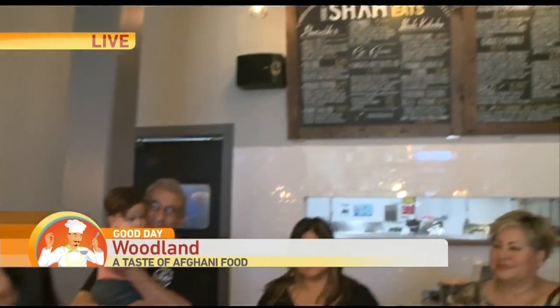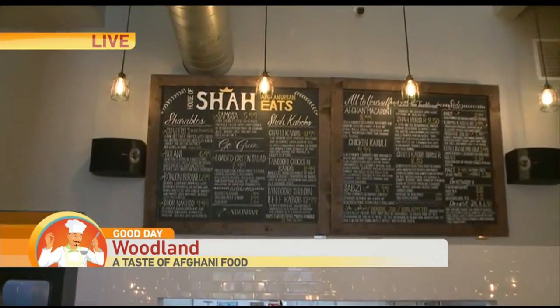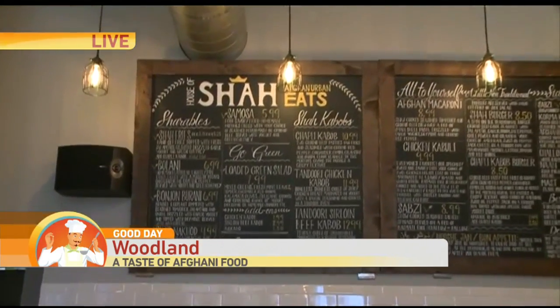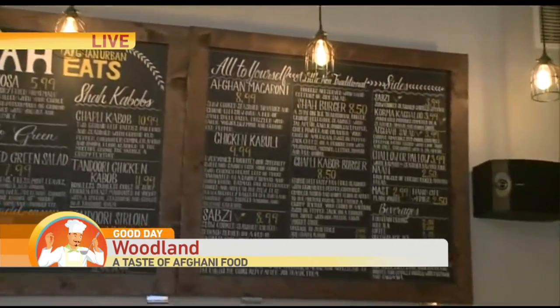House of Sha was started by my husband and I. He's Afghani and I'm Hispanic, so we decided to bring something different — some diversity and some different food that's not in the area. A lot of rice dishes, kabobs. I'm born and raised in Woodland, so we felt it was just the right place to bring to our friends who have already enjoyed it at home.